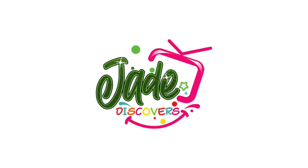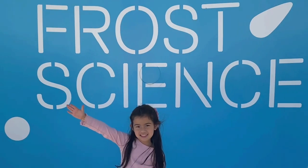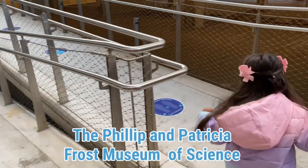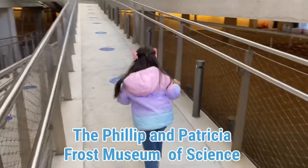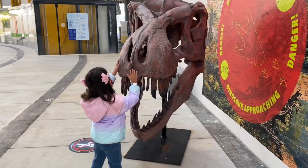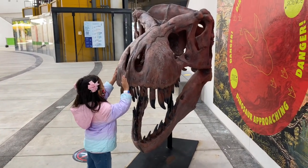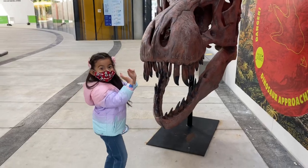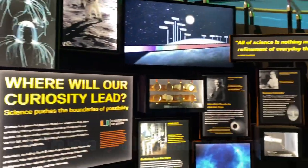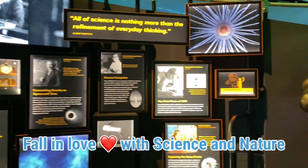Welcome to Jade Discovers. Today we're going to discover the Philip and Patricia Museum of Science in Miami, Florida. You're gonna love this place. This museum will make you fall in love with science and nature.